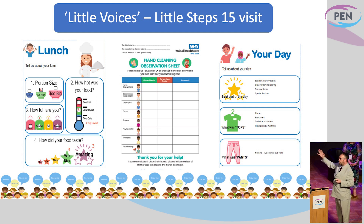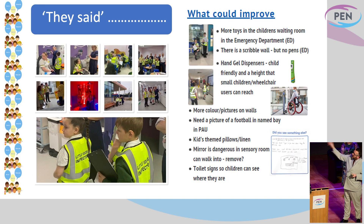They also looked at the overall visit — what was tops, what was pants, and the best part of the day. Lots of things they said we could improve on, and some of that has already been acted upon. Toilet signs, so children can see them — they're saying that means nothing to us, it's not visual enough, particularly when we want to go in a rush. Kids-themed pillows and linen. Hand gel that they're actually able to reach, instead of being at adult height — especially for a wheelchair user, for example. But also toys and different other aspects of care.